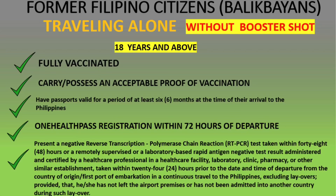For former Filipino citizens without a booster shot, 18 years and above: you must be fully vaccinated, possess an acceptable proof of vaccination, have a passport valid for at least six months, register to the One Health Pass, and present a negative RT-PCR test within 48 hours or a negative antigen test within 24 hours.